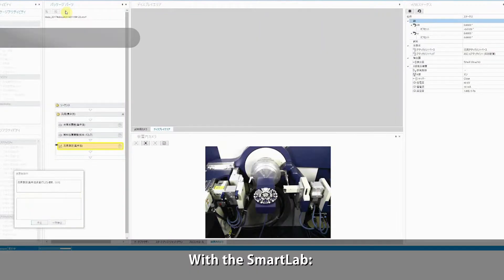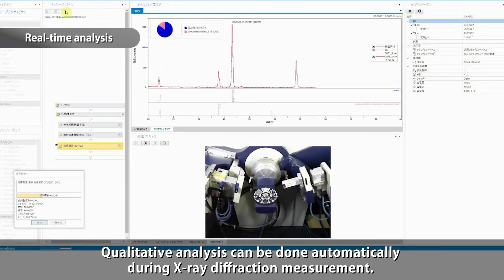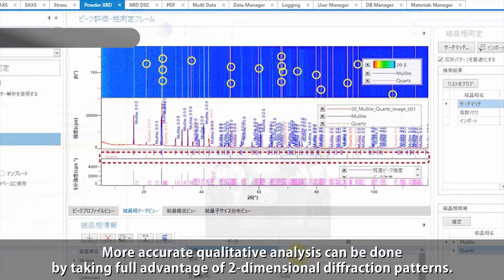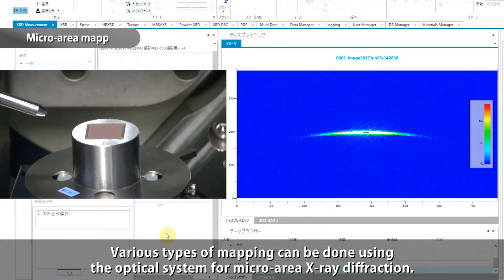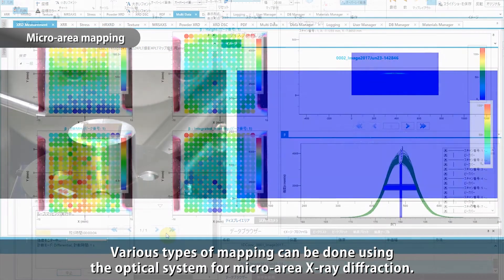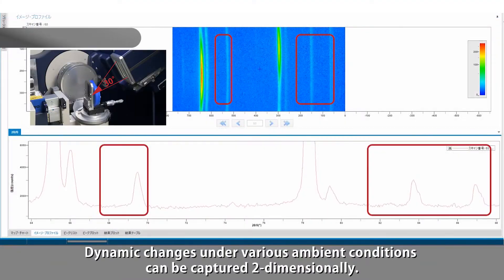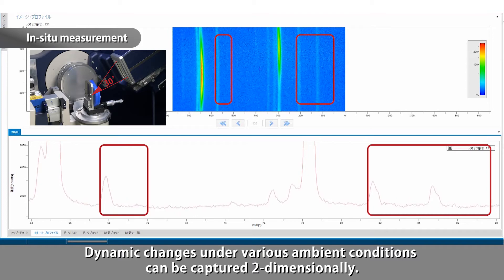With the Smart Lab, qualitative analysis can be done automatically during X-ray diffraction measurement. More accurate qualitative analysis can be done by taking full advantage of two-dimensional diffraction patterns. Various types of mapping can be done using the optical system for micro-area X-ray diffraction. Dynamic changes under various ambient conditions can be captured two-dimensionally.